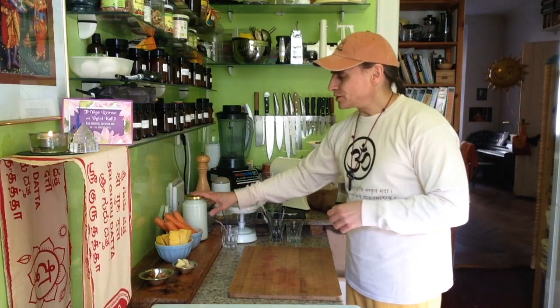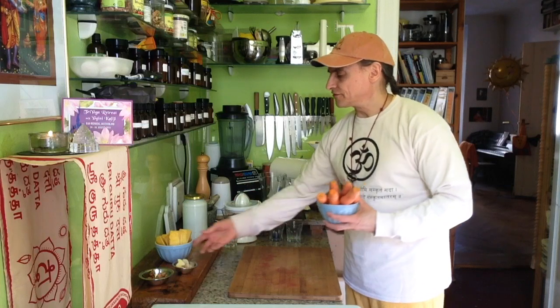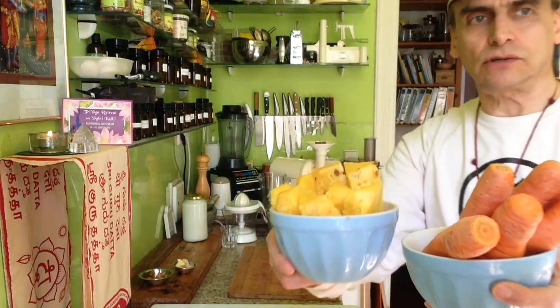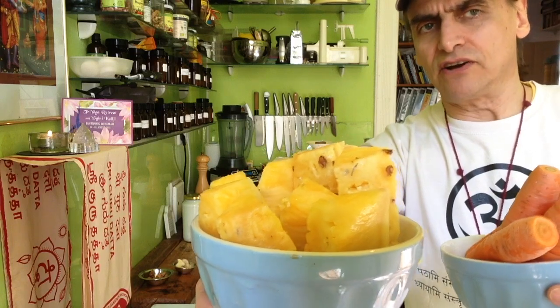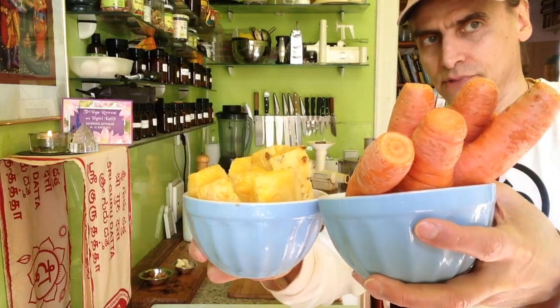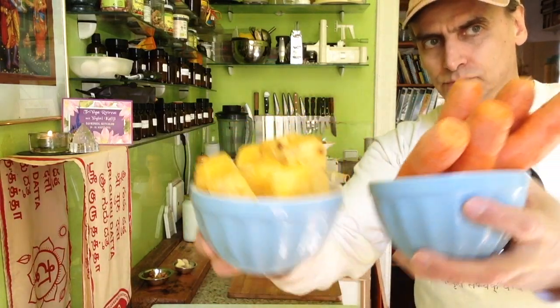So now we have turmeric with coconut milk and I'll make the juice from carrot and pineapple — a delicious combination. Carrot has a sweet, earthy flavor and this pineapple is small but very sweet and very ripe. On fasting days I take the fiber out so my body can enjoy the nutrients without having to work for them — the energy goes right into the system.